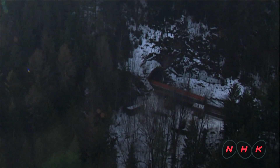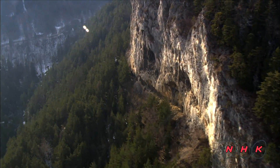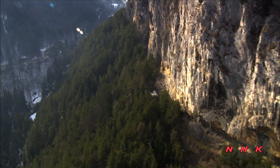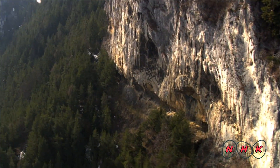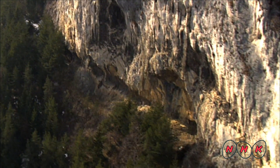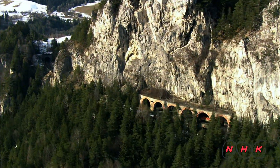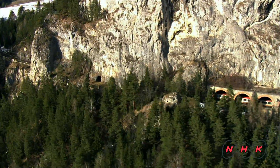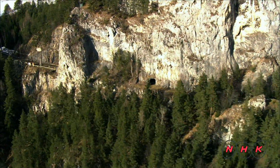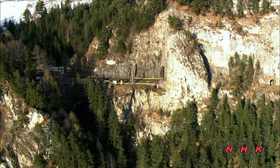This tunnel was built through a giant limestone rock 150 years ago. The track was originally planned to be laid along the rock wall. However, a serious accident put an end to that work. Plans changed drastically after the accident, and a more challenging plan to dig a tunnel through the bedrock was forced through.